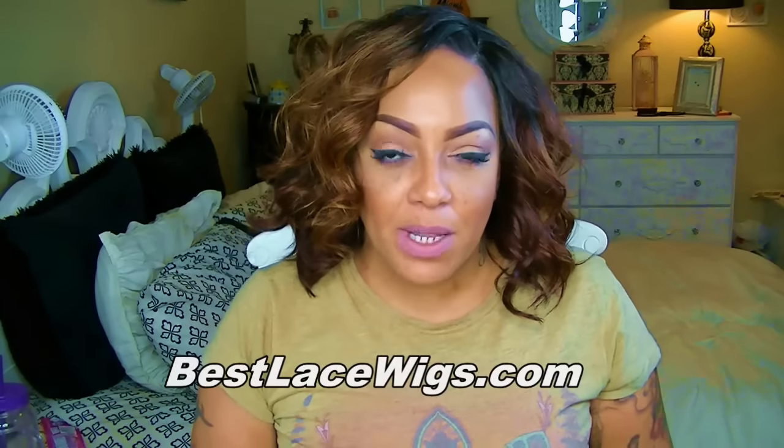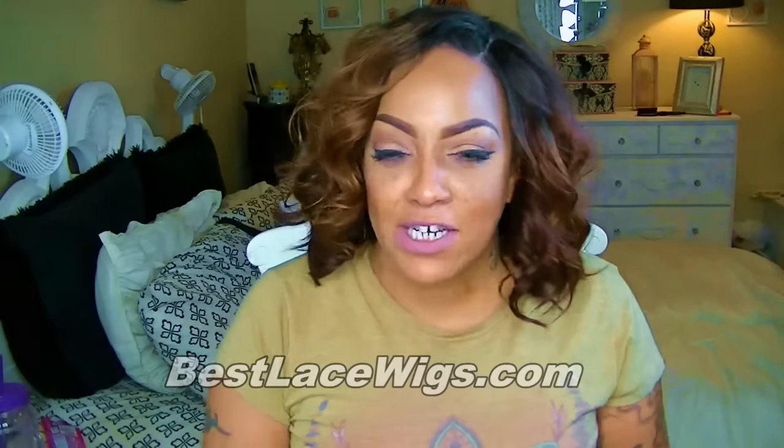Hey loves, it's your girl April. Today's video is another hair video, and this one is by bestlacewigs.com. I've worked with them many times on my prior channel, so I haven't done anything for them in the past couple of years.